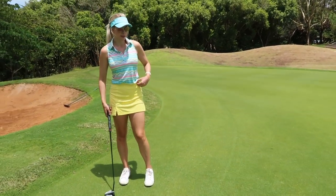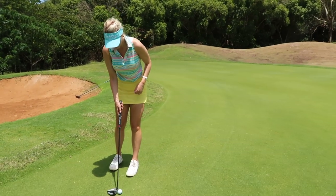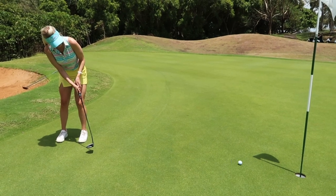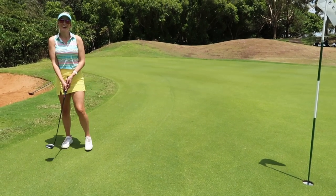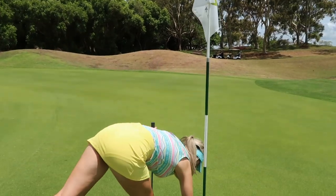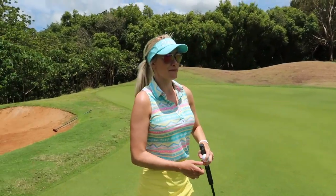Not really made many putts this trip, so hopefully I can make this one. Finally, made a birdie for the vlog! I like this par 3 - I think this is my favorite hole of the day.